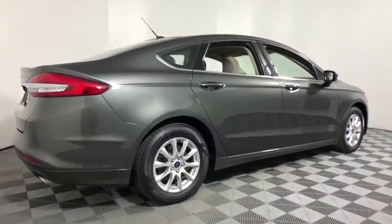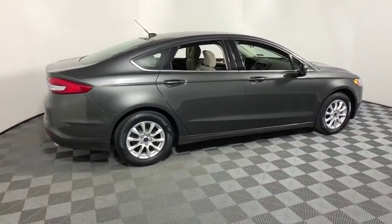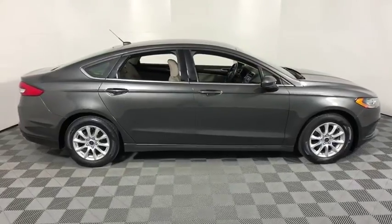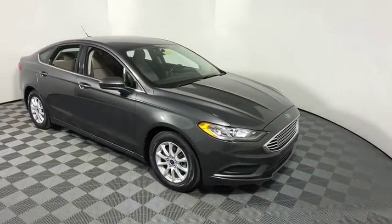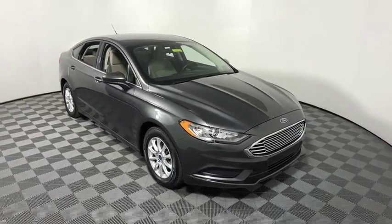The 2017 Ford Fusion. You can have both impressive power and great economy in a Fusion. This vehicle has less than 7,000 miles. Here are some of this vehicle's great options.